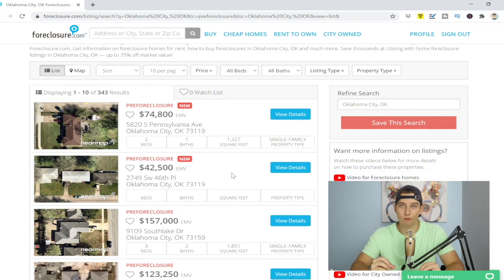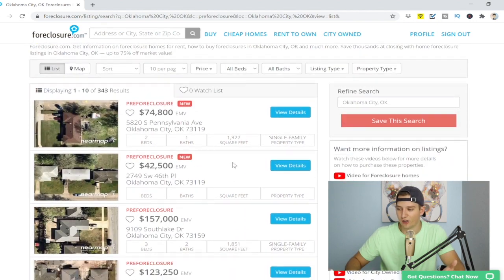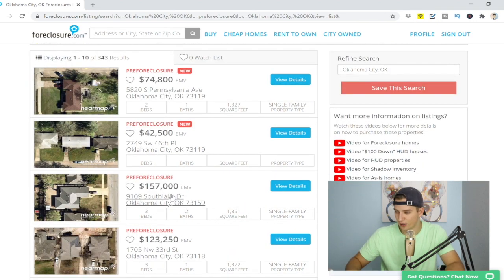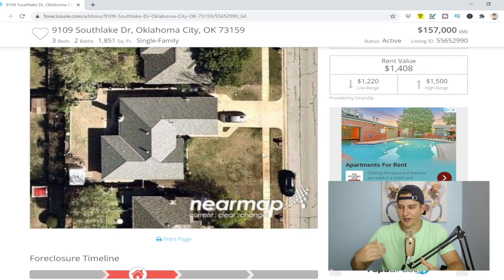One quick note about pre-foreclosures: most of the time you're not going to be able to see the inside of the property. Pre-foreclosure is a great step because you can literally go knock on the doors — that's exactly what I want you to do. Take a month or two, literally every single weekend, go knocking on these doors and you're going to be talking to the actual owners. You're going to see in here that you don't really get to see pictures inside the property.